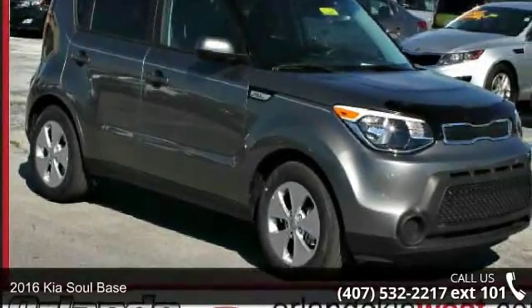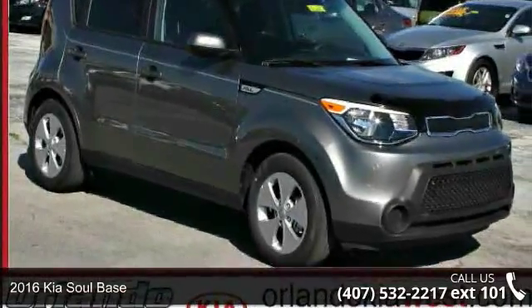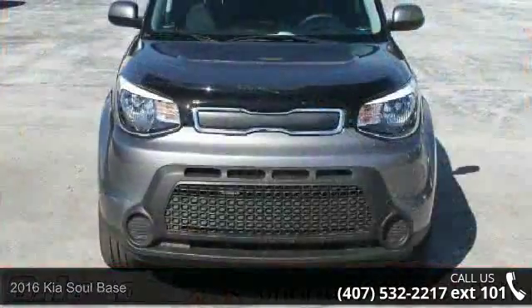Arrive in style with this 2016 Kia Soul base. This may be the set of wheels you've been looking for.